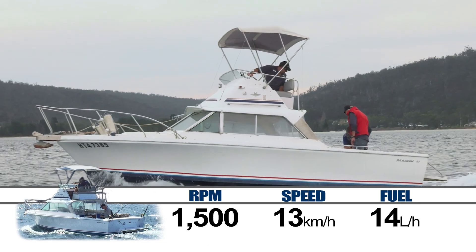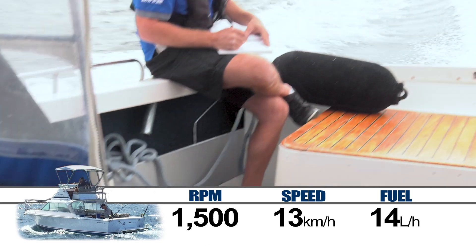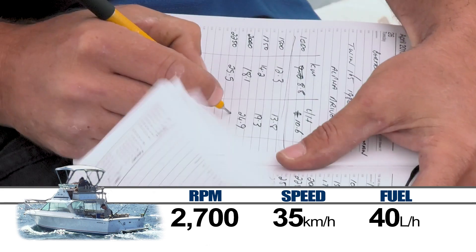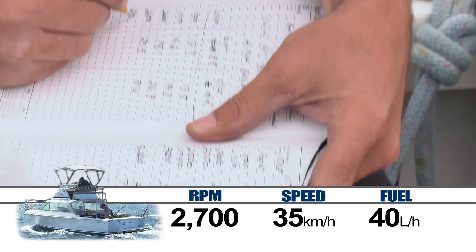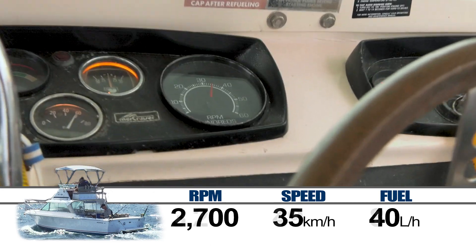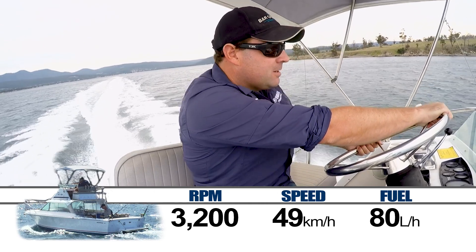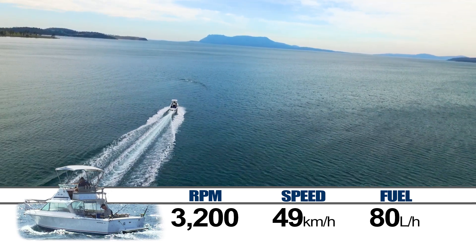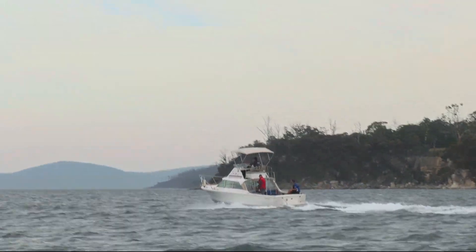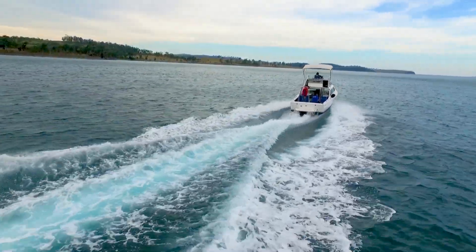Here are the facts. At 1500 RPM, which is about the perfect trolling speed of 7 knots, Beast 2 is consuming around 14 litres of juice per hour — not terrible. When we open her up to 2700 RPM, which is the sweet spot, the speed goes up to 19 knots or 35 kilometres per hour and fuel burn increases to 40 litres an hour — actually pretty economical for a boat this size, a bit slow but pretty frugal. At wide open throttle, the old stern drives manage an asthmatic 3200 RPM and a top speed of 26 knots or 49 kilometres per hour. Fuel burn has doubled to 80 litres an hour and it feels like something is about to go bang in a big way. All in all, Beast 2 in her original guise isn't too bad on fuel — she is however very loud, pretty slow and horribly unreliable.